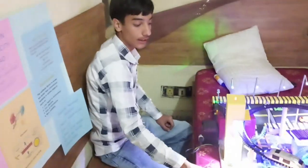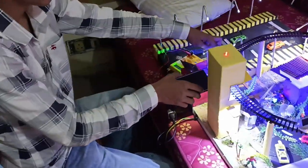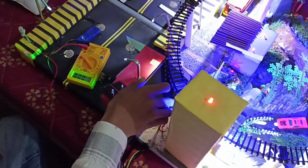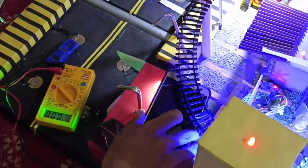We have added some additional features in the model, like an LDR sensor. It will automatically turn off the light when light falls on it. This will save electricity and is also power saving.